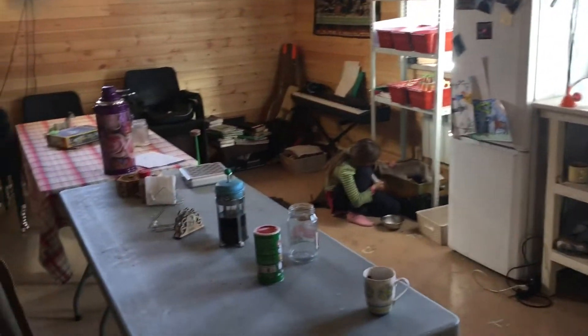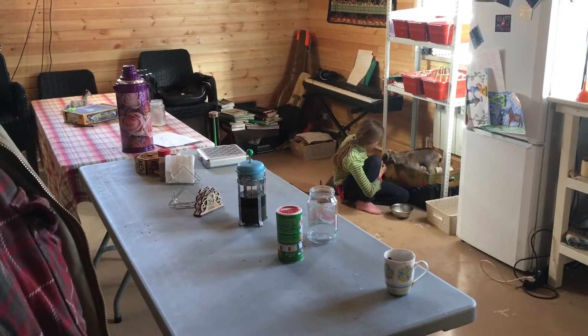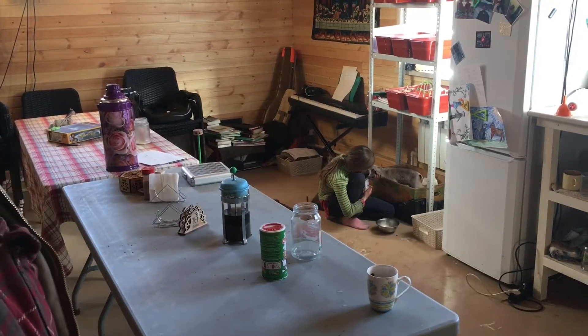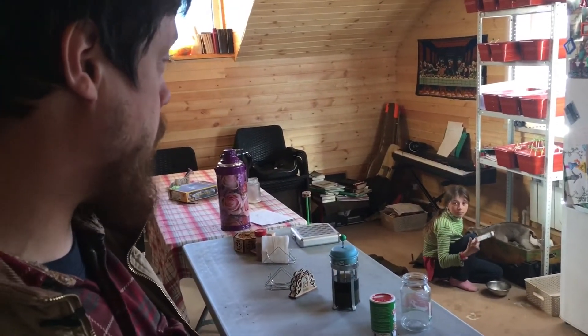We also have kind of a kid nursery going on here. We had a couple of preemie goat babies that need to get fed, so they are a little bit early. We're trying to get them up on their feet — the girls are feeding them every day, several times a day.